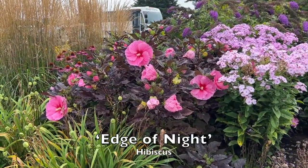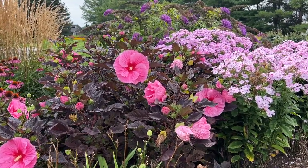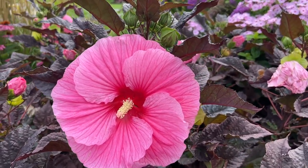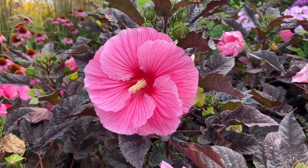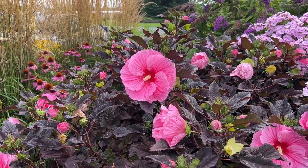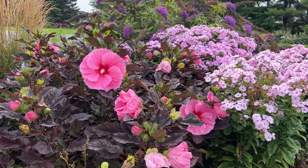The Edge of Night hibiscus is such a beautiful hibiscus with its deep dark black foliage and bright pink flowers. A nice thing with Edge of Night is it is a little bit shorter than many other hibiscus, only getting about 36 to 42 inches tall and just a little bit wider. I think it's really important to add foliage color to the garden because while flowers only bloom for a certain period of time, the foliage is always shining and giving a vibrant addition. It's paired here with tall garden phlox Opalescent and a beautiful butterfly bush in the background — a great trio for end-of-summer color.